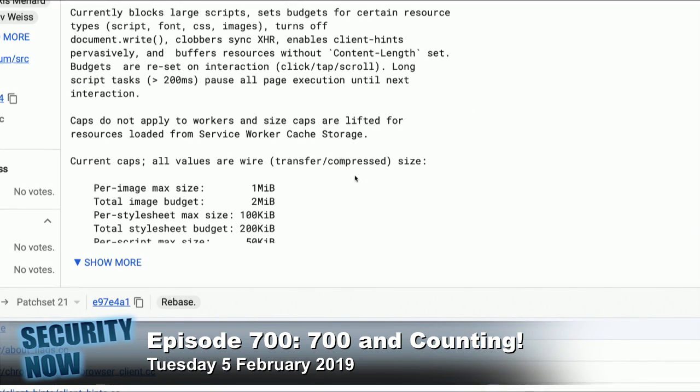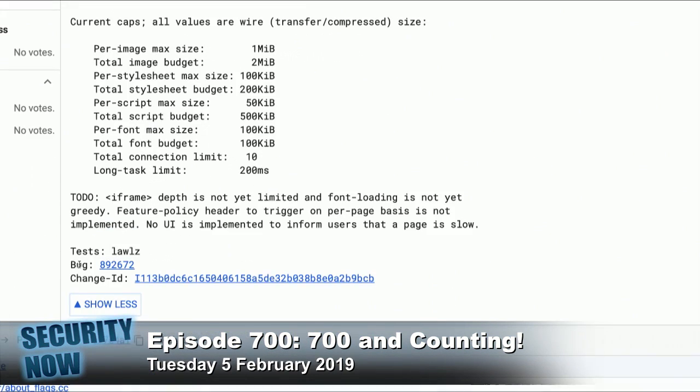The total image budget is two megabytes. Per style sheet max size is 100K, total style sheet budget 200K. Per script maximum size is 50K, total script budget 500K. Per font max size is 100K, total font budget is 100K. Total connection limit is 10, and the long task limit, as mentioned, is 200 milliseconds.